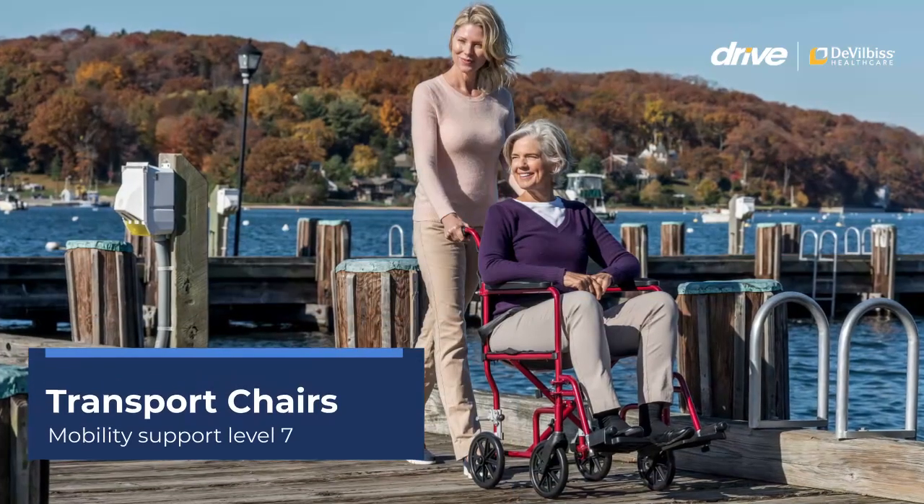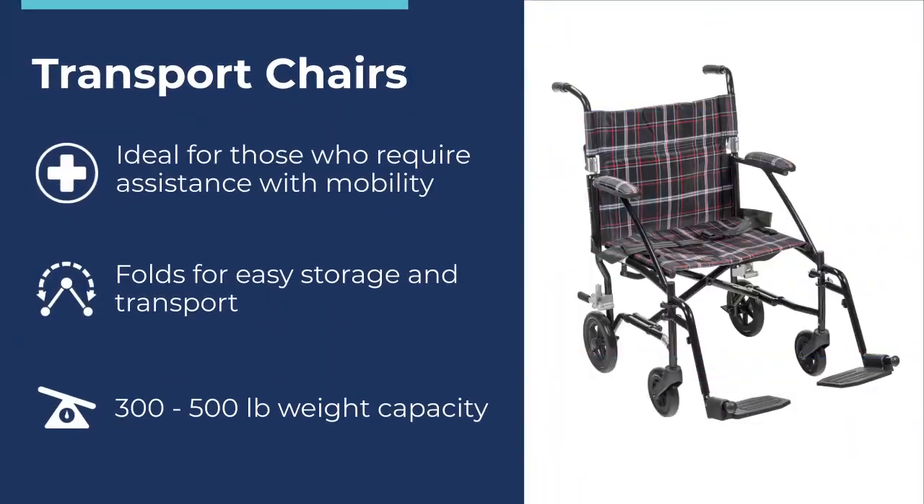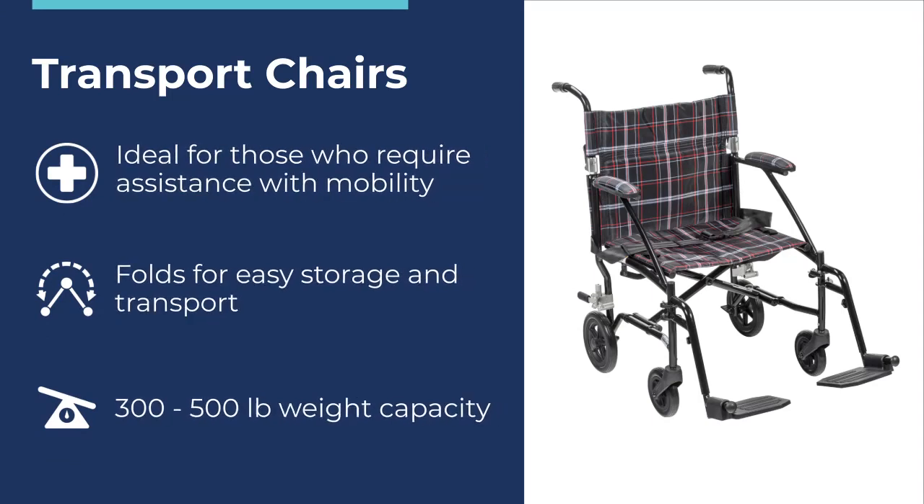Transport Chairs – Mobility Support Level 7. Transport Chairs are another great solution for users who require increased mobility assistance. More compact than a wheelchair but lacking the ability to self-propel, they require the assistance of a caregiver. All of our Transport Chairs fold for easy storage and transport and have a weight capacity range of 300 to 500 pounds.